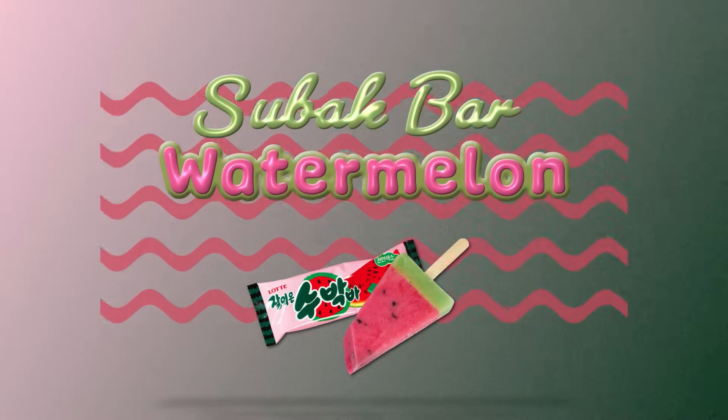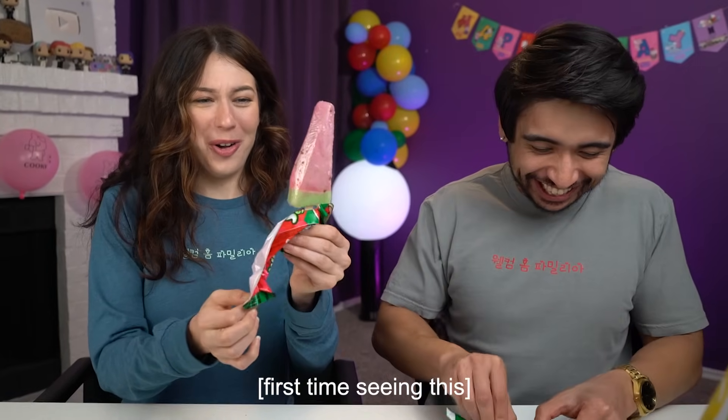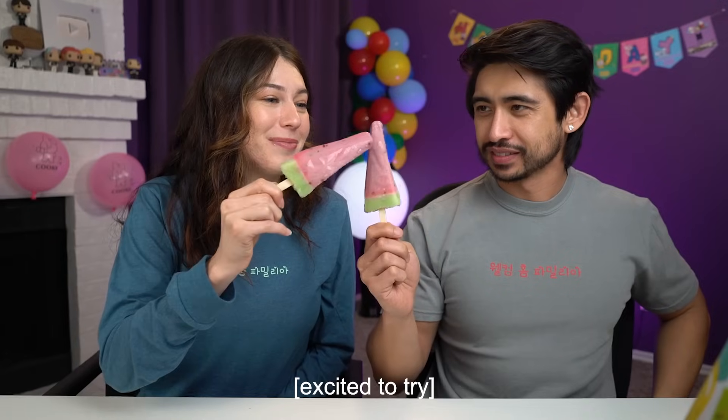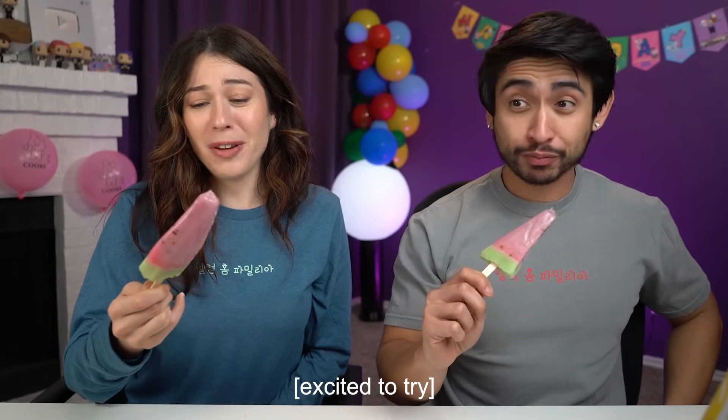Next up we have a watermelon bar. It smells like watermelon. That's sweet. This is the cutest little ice cream — this looks so sweet. There's like real seeds in here. I feel like we've all owned a lip balm that smells just like this. I was going to say it smells like watermelon chapstick. I feel like I just ate my chapstick.